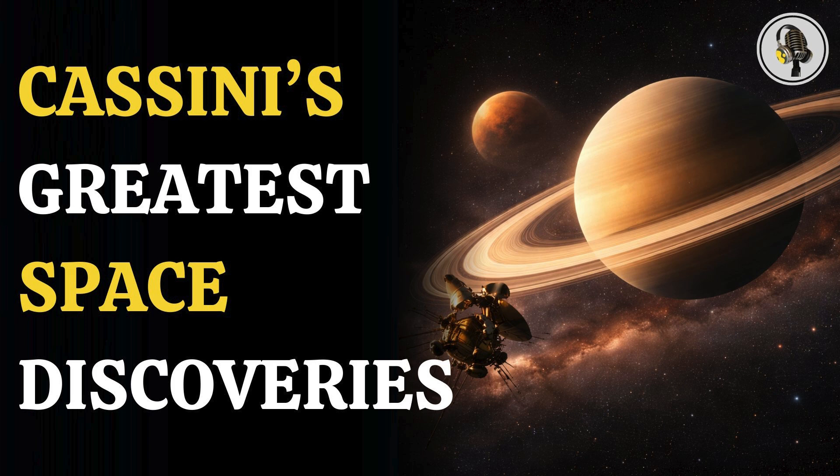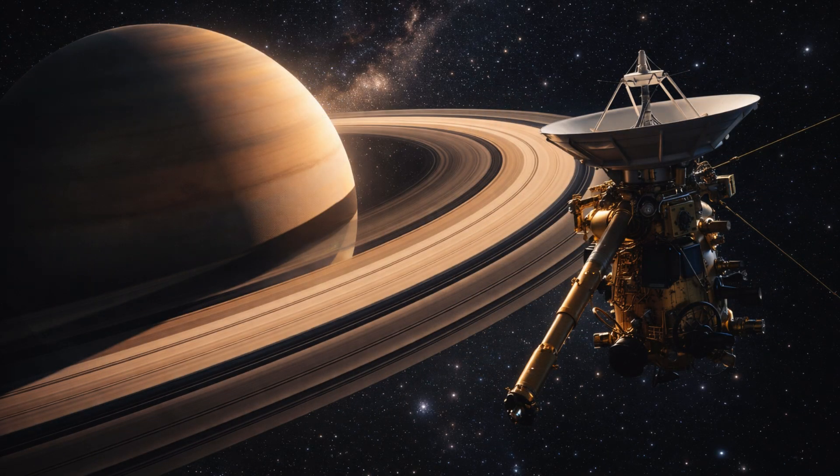Welcome to the WeOn podcast, where we explore fascinating stories and ideas from various fields. In this episode, we uncover a remarkable journey through Saturn's realm, as the Cassini-Huygens mission revealed stunning insights from Titan's surface to the planet's iconic rings. That journey was driven by a mission designed to push the limits of exploration and redefine how we study distant worlds.